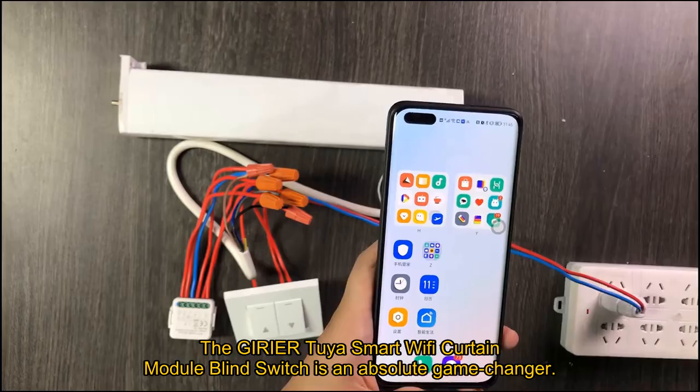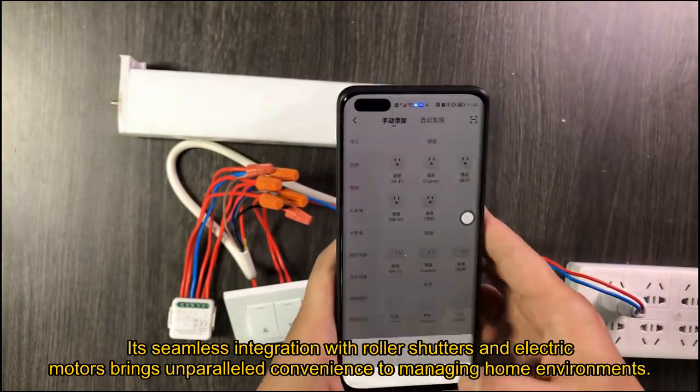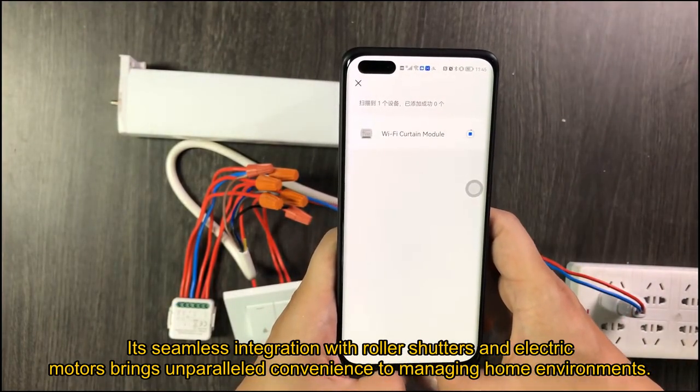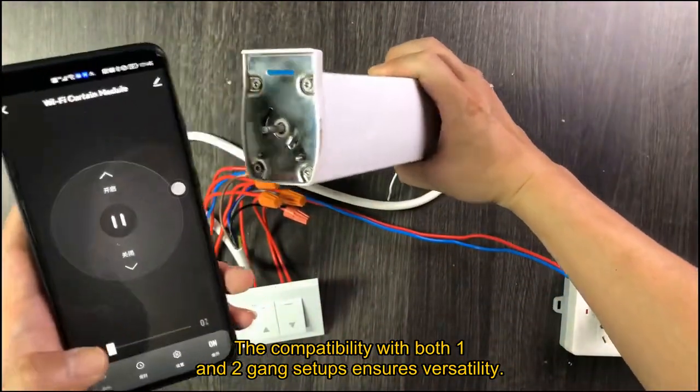The Gyrior Tuya Smart Wi-Fi Curtain Module Blind Switch is an absolute game-changer. Its seamless integration with roller shutters and electric motors brings unparalleled convenience to managing home environments. The compatibility with both one- and two-gang setups ensures versatility.